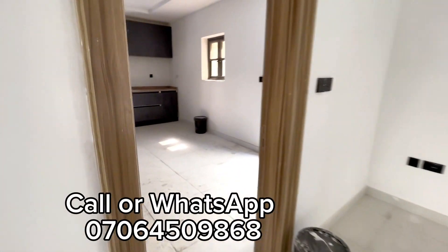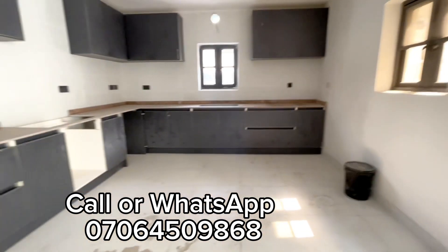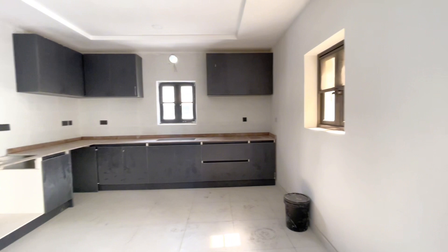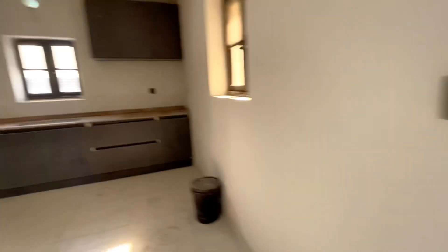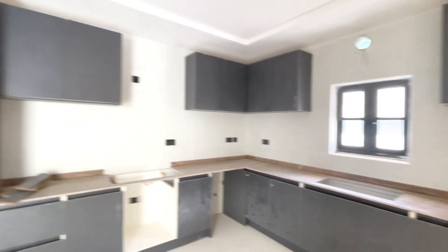And this is your kitchen — very spacious kitchen, very very spacious. From here you can move to the pool side. Okay, this is your kitchen cabinet.